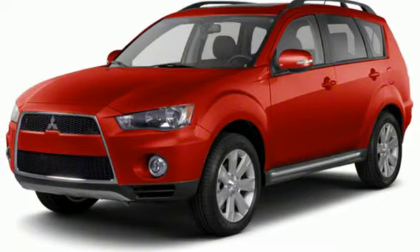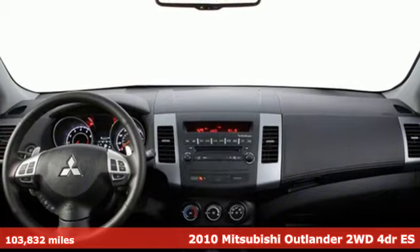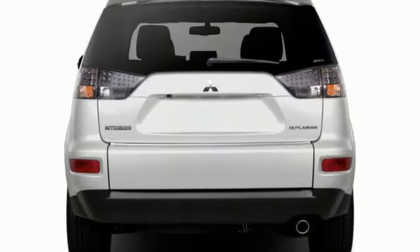Here's a 2010 Mitsubishi Outlander. You can carry the whole family and everything that comes with them in comfort and class. And with features like these, every drive is a pleasure.